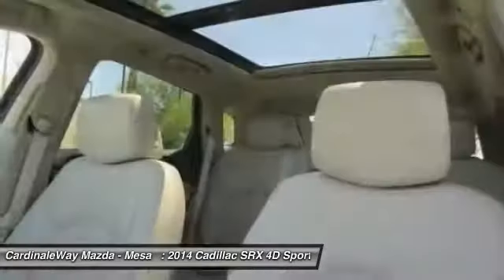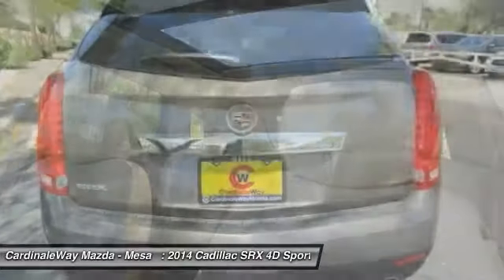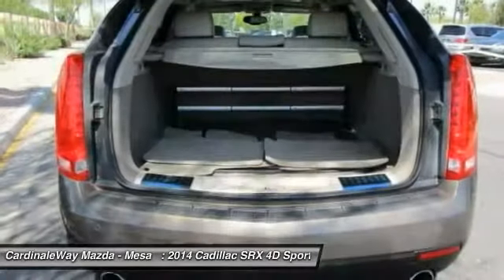Auto-dimming rearview mirror, PPO, AM-FM stereo with CD player, and four-wheel independent suspension.